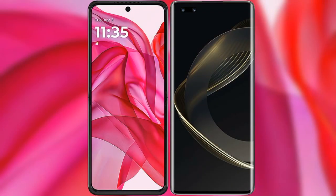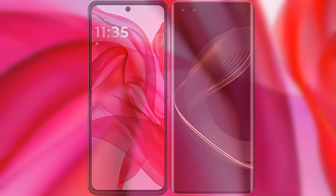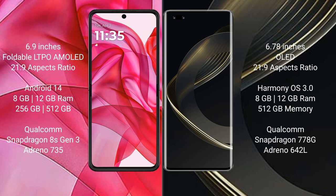I will compare the new Motorola Razr 50 Ultra with Huawei Nova 11 Ultra. Motorola Razr 50 Ultra comes with a 6.9 inches foldable LTPO AMOLED display and aspect ratio 21:9. Huawei Nova 11 Ultra has a 6.78 inches OLED display and aspect ratio 21:9.